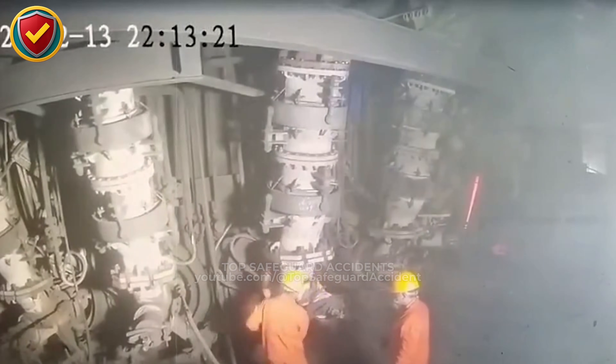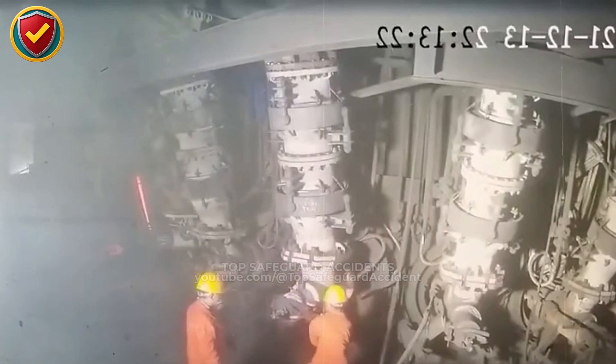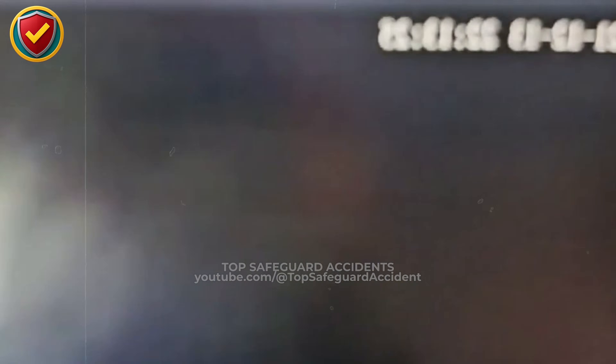A pressurized line looks quiet, then stored energy escapes all at once. Never ever stand in front of, beside or below pressurized piping that has not been fully isolated, depressurized, and verified safe. If pressure exists, distance is the only protection.